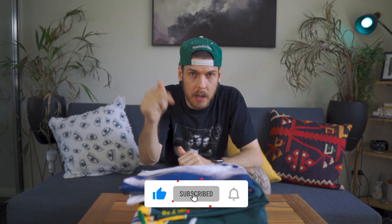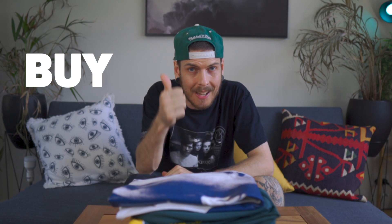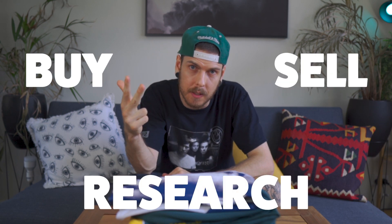Today I'm going to share our most insane vintage thrift finds of 2022. If you like thrifting and collecting unique vintage items, hit that like button and subscribe to the channel. You can also visit our Depop store to see all of our latest pickups, and don't forget to stick around to the very end to see the three must-have apps that we use every single day to buy, sell, and research our vintage tees.